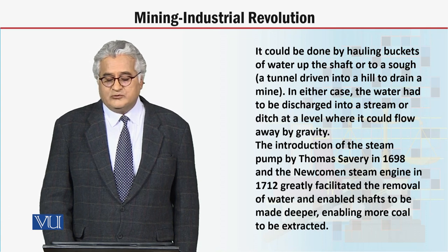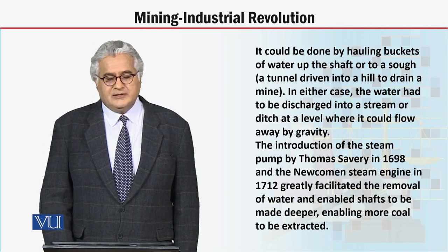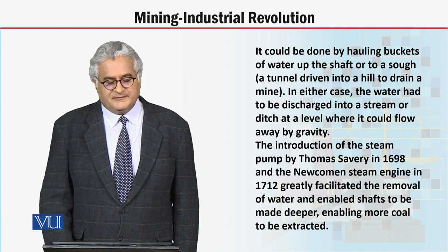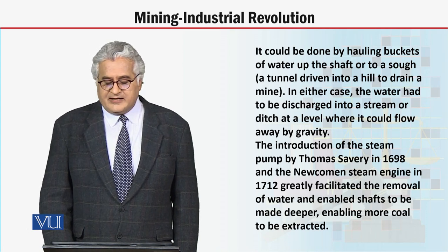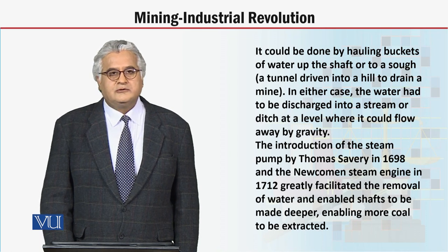In either case, dear students, the water had to be discharged into a stream or ditch at a level where it could flow away by gravity. The introduction of the steam pump by Thomas Savery in 1698 and the Newcomen steam engine in 1712 greatly facilitated the removal of water and enabled shafts to be made deeper, enabling more coal to be extracted.